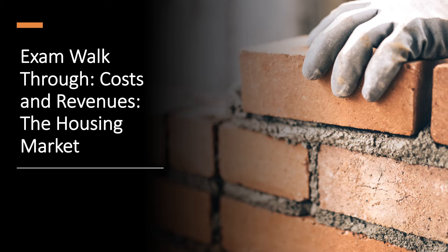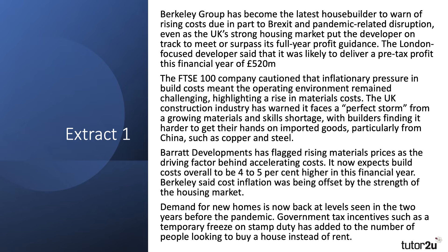Welcome to a short video walking you through a data response question on the impact of changing costs and revenues on the profits of house builders. Let's take a look first of all at the extract.